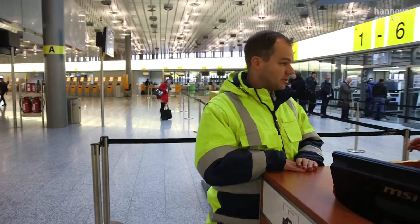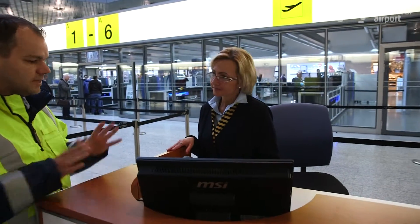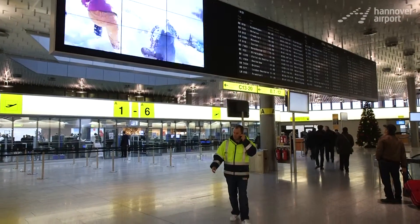Hello, good morning. I'm the terminal manager today. I'm to ask if your scanner is running properly — it seems to have been causing problems. Unfortunately, it's still not working. Okay, so we'll take care of it. Thanks. No, we're coming over.